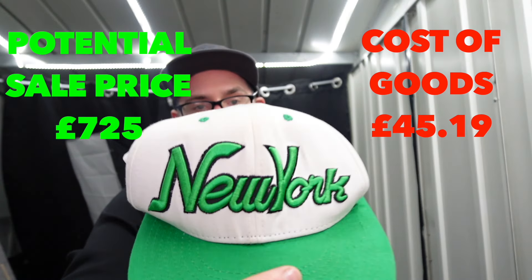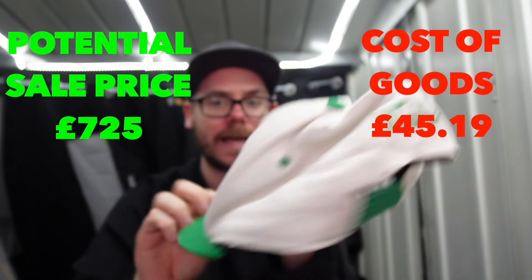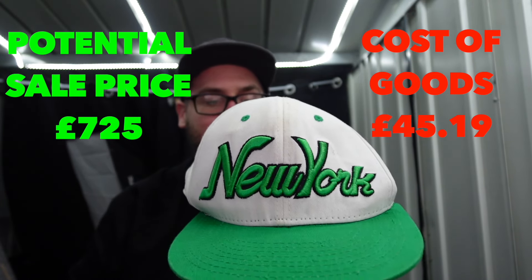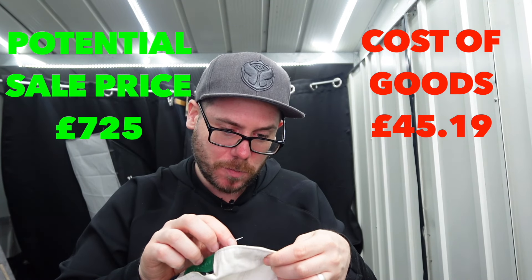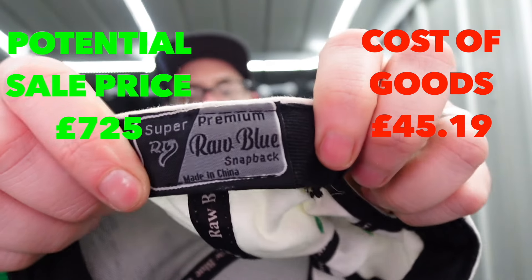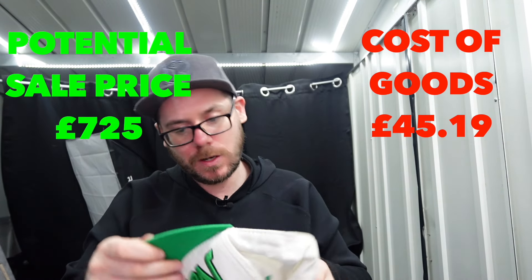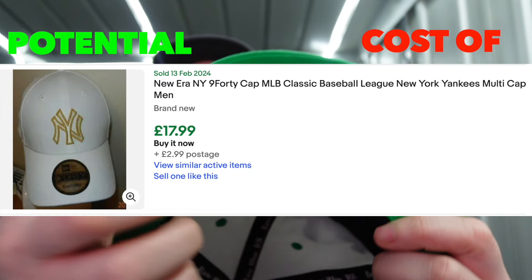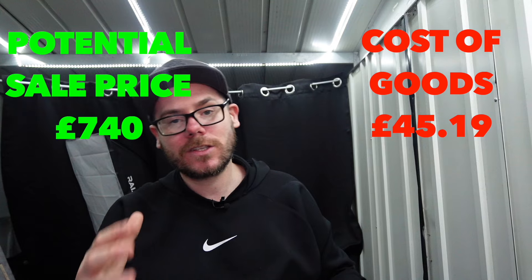We've got a New York cap - New York on the front and back. If this is a good tag with that embroidered print on the front, could be good money. This is 'super premium raw blue snapback' - so I don't think it's old, looking at that tag. But just quite a cool New York cap with the embroidered print on the front. A little bit grubby on the bottom, but as long as you put it in the description you should be absolutely fine.